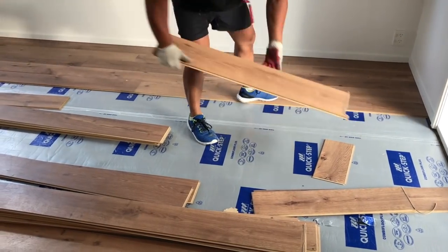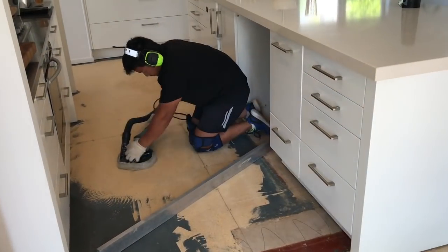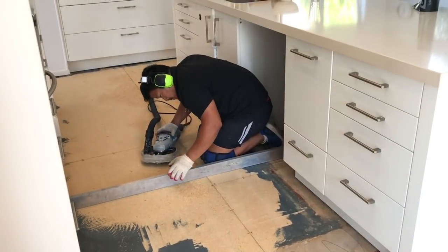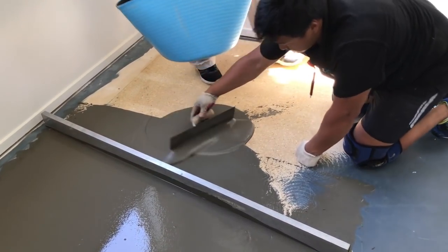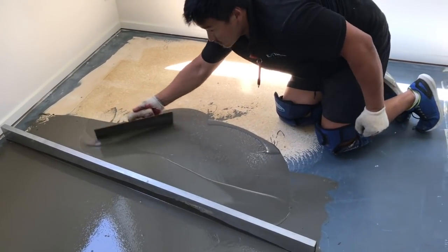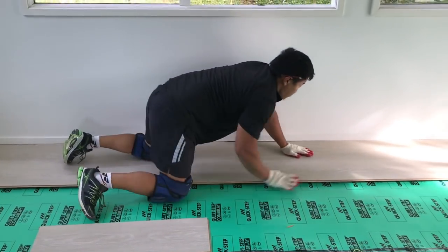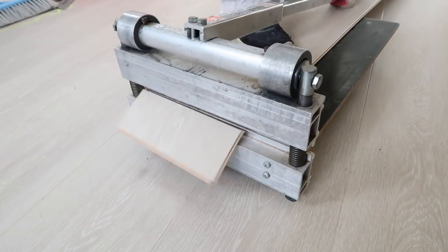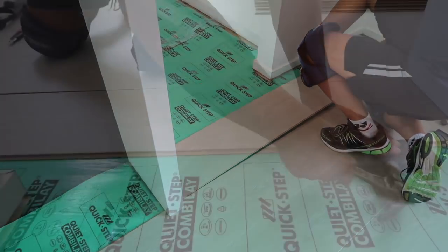I was dreading redoing these floors but it turned out to be a really quick and easy job. Once the old floorboards were taken up, the floor was sanded — it's all about making sure the floor is really level, which makes the final job really successful. A leveling compound was put down to ensure a good flat surface for the new Quick-Step boards. The great thing about this flooring is that you can uplift it and take it with you, so if you're renting it's a perfect option too.